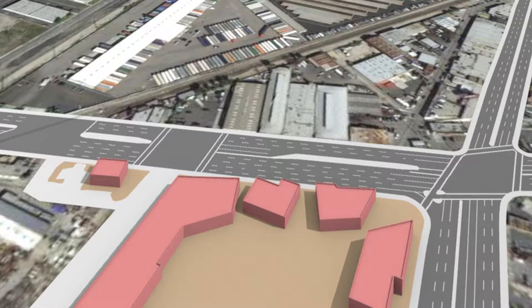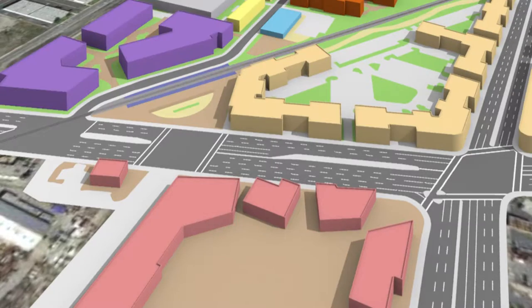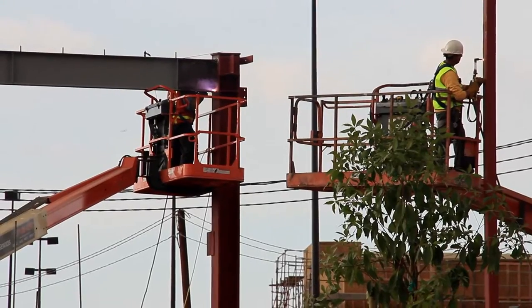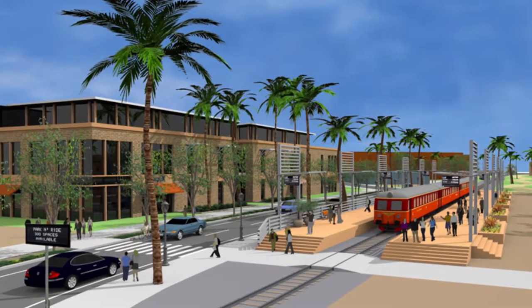We're evaluating a development project at the Atlantic and Firestone intersection. It was being evaluated and designed by both the city and the developers so that it could take advantage of a future transit station across the street and the road improvements that are there. While we're creating plans for things that will be built 10, 15, 20 years down the road, we're also trying to create new development that's adaptive enough to take advantage of these new plans in the future.